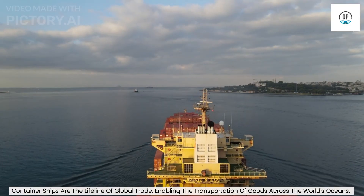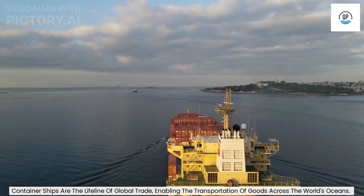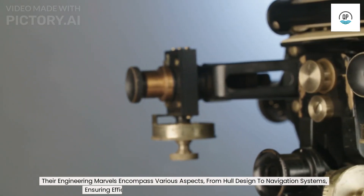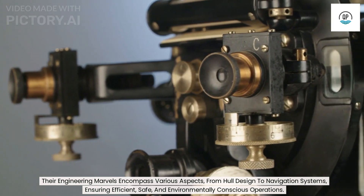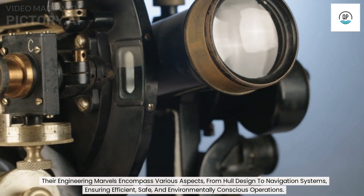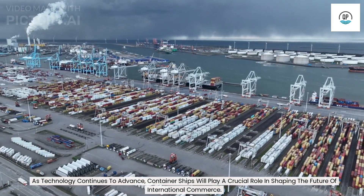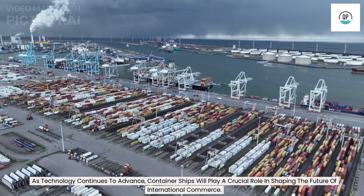Container ships are the lifeline of global trade, enabling the transportation of goods across the world's oceans. Their engineering marvels encompass various aspects, from hull design to navigation systems, ensuring efficient, safe, and environmentally conscious operations. As technology continues to advance, container ships will play a crucial role in shaping the future of international commerce. Thanks for watching.